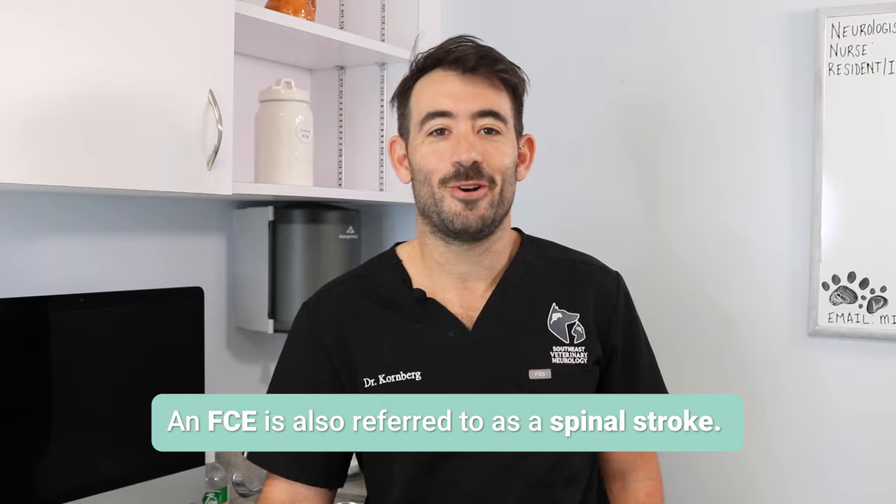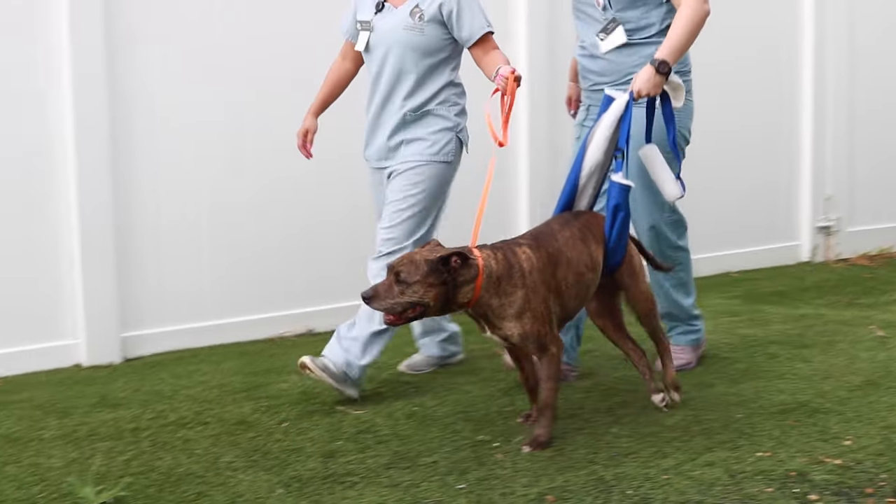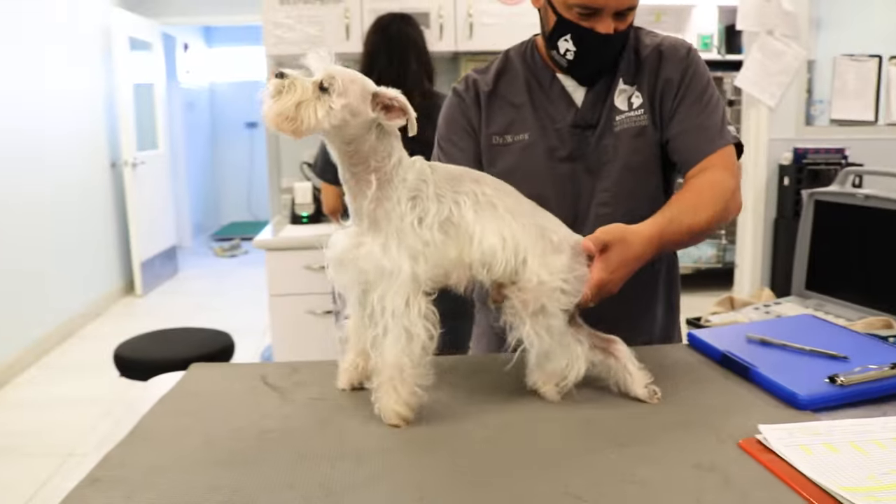An FCE is also referred to as a spinal stroke. It can happen to any dog, but spinal strokes are more frequently seen in young to middle-aged large breed dogs, and also miniature schnauzers.